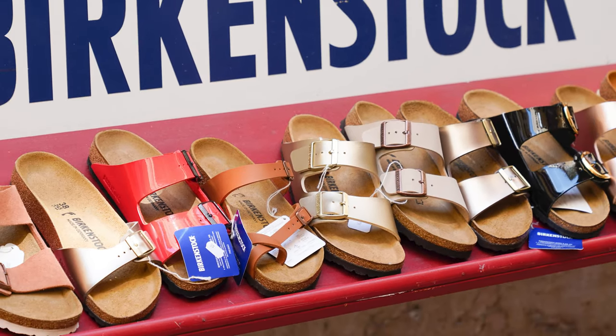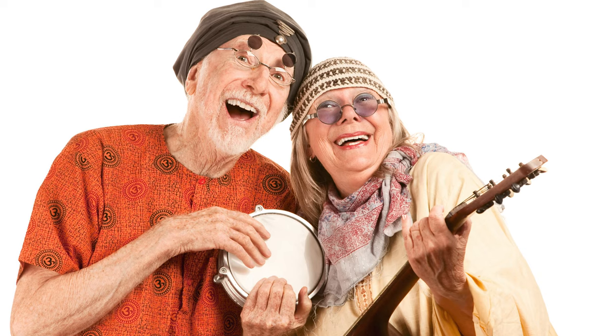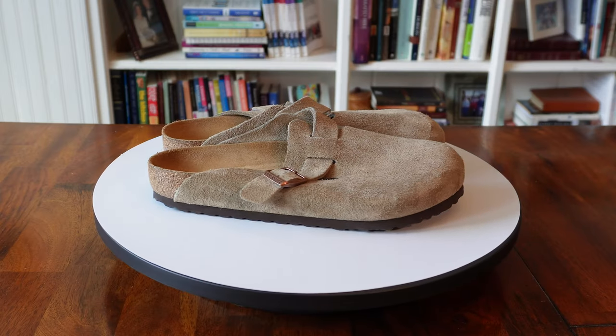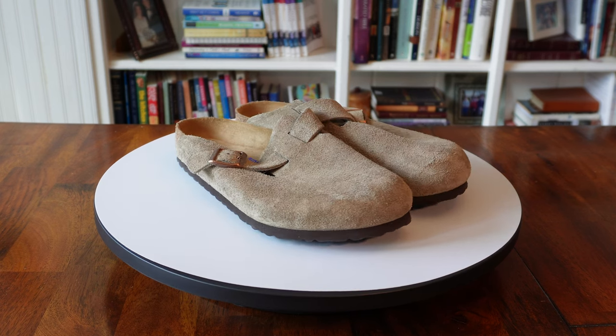When I hear the name Birkenstock, my mind immediately goes to hippies and people who have a cult-like devotion to wearing these wide cork-soled sandals, and they claim cloud-like comfort in the nirvana they bring. So when I decided to try their Boston clogged slides, I wanted to know if I'd be drinking the Kool-Aid or taking a hard pass.